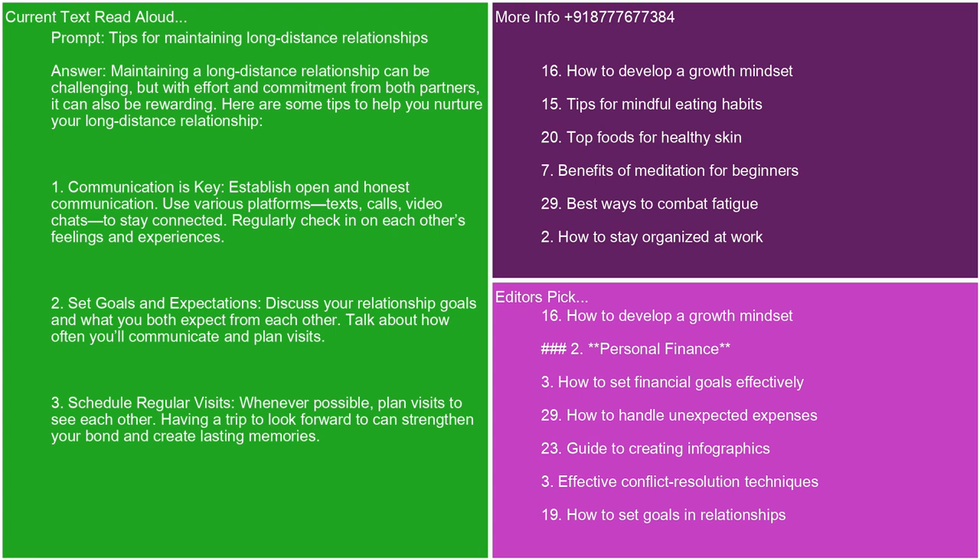Maintaining a long-distance relationship can be challenging, but with effort and commitment from both partners, it can also be rewarding. Here are some tips to help you nurture your long-distance relationship. 1. Communication is key. Establish open and honest communication. Use various platforms — texts, calls, video chats — to stay connected. Regularly check in on each other's feelings and experiences.